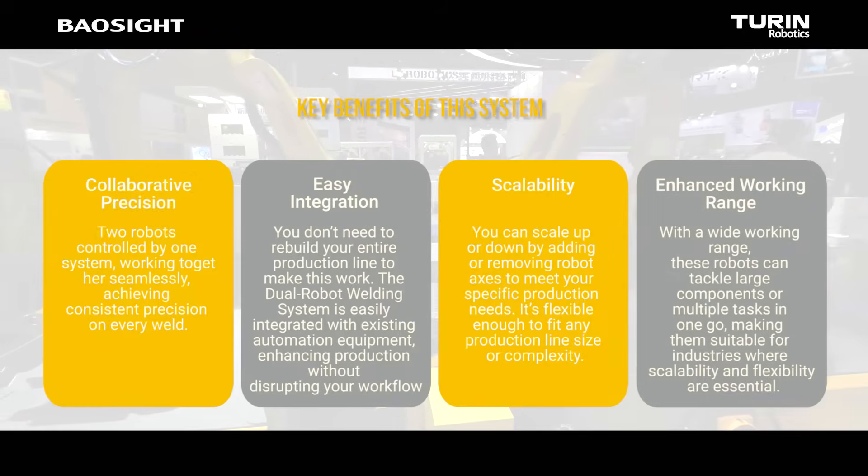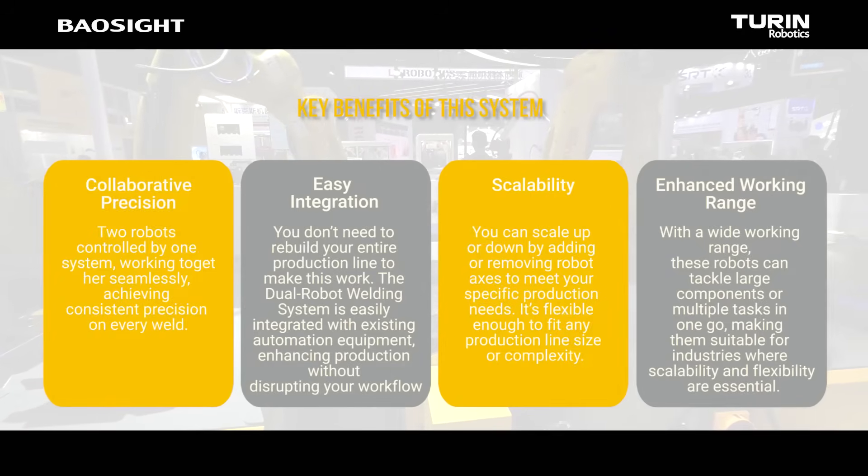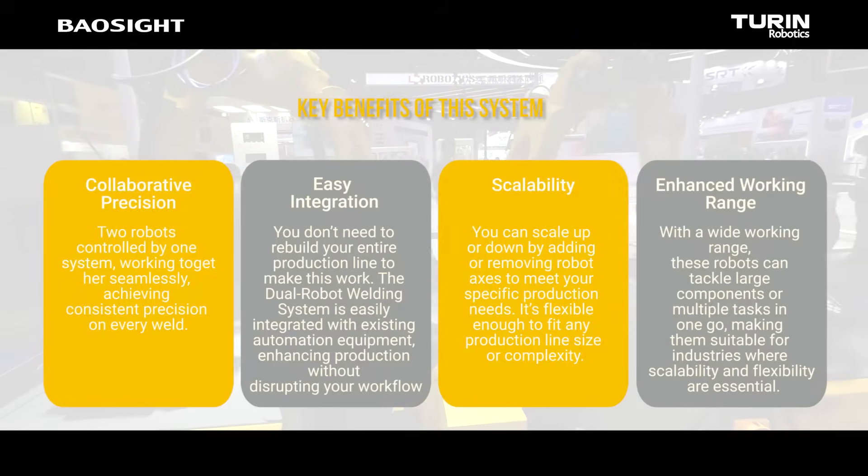Enhanced working range: with a wide working range, these robots can tackle large components or multiple tasks in one go, making them suitable for industries where scalability and flexibility are essential.